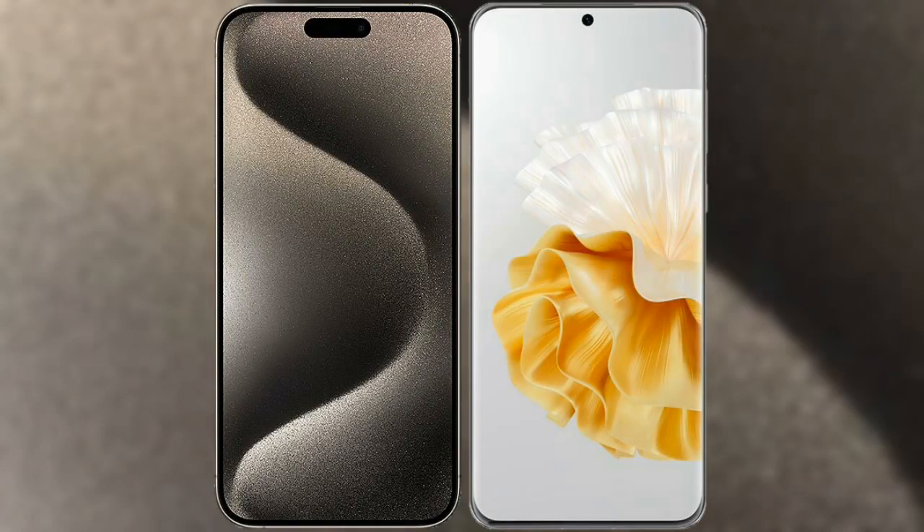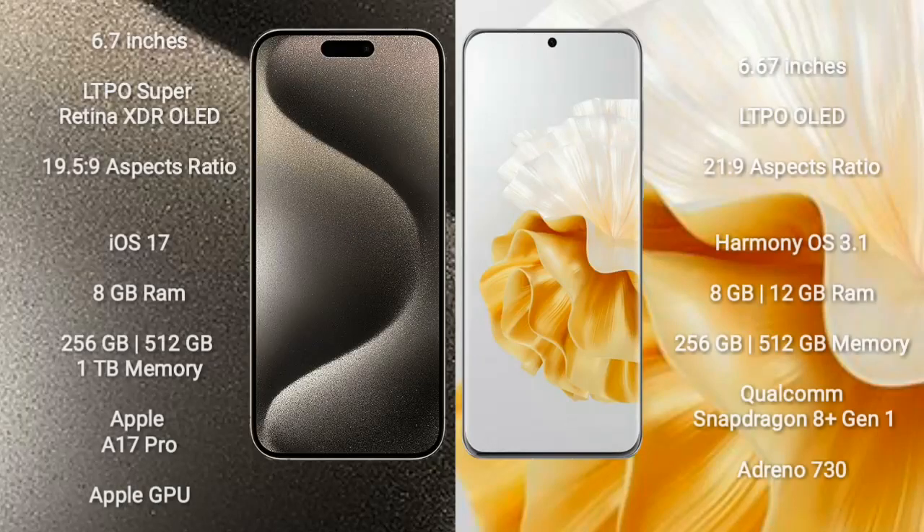I will compare the new iPhone 15 Pro Max with the Huawei P60 Pro. The iPhone 15 Pro Max comes with a 6.7-inch LTPO Super Retina XDR OLED display with an aspect ratio of 19.5:9. The Huawei P60 Pro comes with a 6.67-inch LTPO OLED display with an aspect ratio of 21:9.